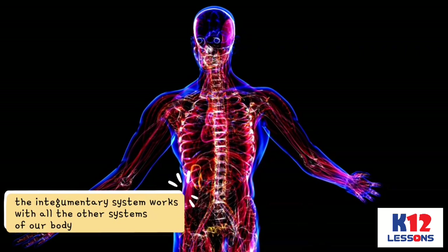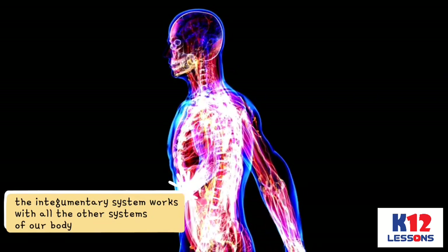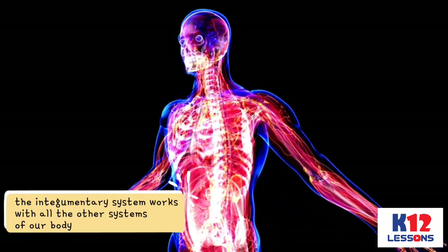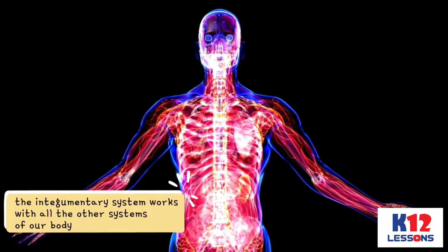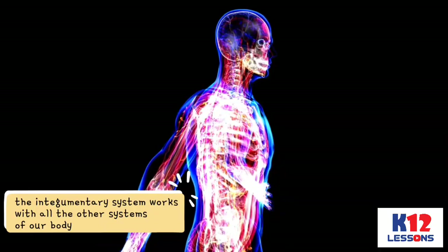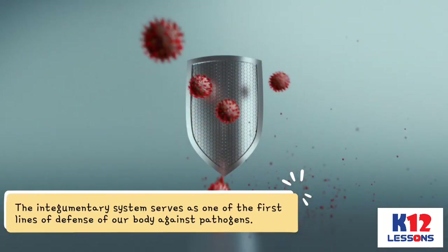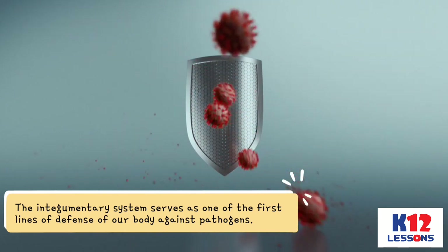In order to do these things, the Integumentary System works with all the other systems of our body. Each of them has a role to play in maintaining the internal conditions that a human body needs to function properly. The Integumentary System serves as one of the first lines of defense of our body against pathogens.